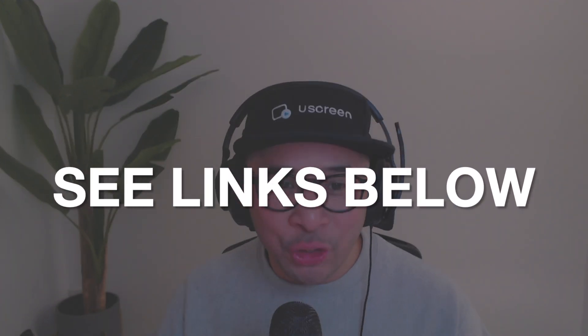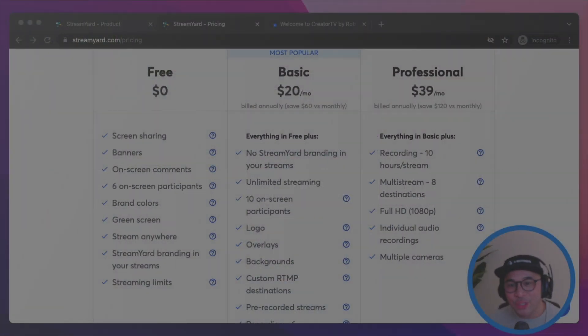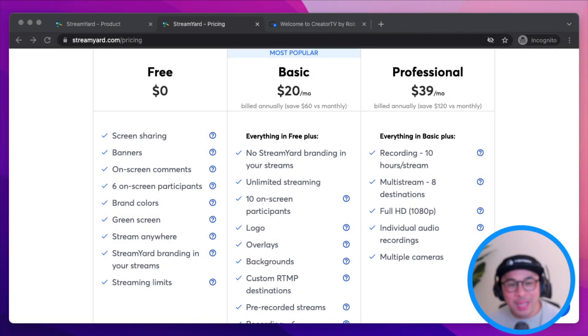If you're on the fence about upgrading, you can get up to 14 days for free on any of the StreamYard paid plans by clicking the link in the description or in the first comment below this video. Full disclosure, though — this is an affiliate link, so even though it won't cost you anything extra, by clicking the links below we could potentially get a little bit of a kickback from StreamYard, which goes to support this channel.